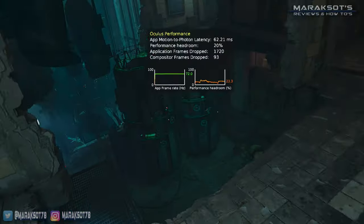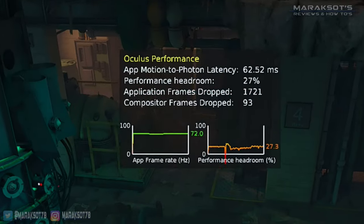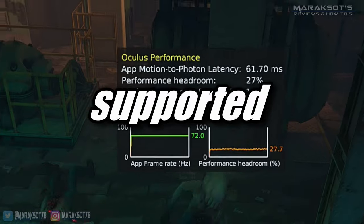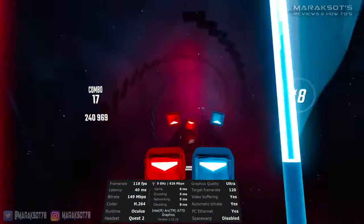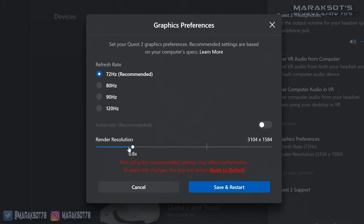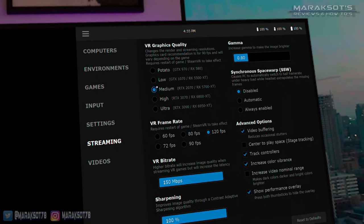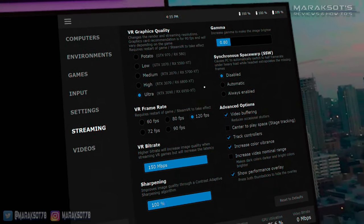Now if you've seen any of my other VR graphics card benchmark videos, for those I used the performance overlay in the Oculus debug tool. Since the A770 is not officially supported though, I was unable to use that tool, so instead in this video you'll be seeing Virtual Desktop's performance statistics overlay. Also, Virtual Desktop doesn't give you different render resolutions to choose from like the Oculus PC app does — you instead choose based on what graphics card you have, from a potato all the way up to Ultra.